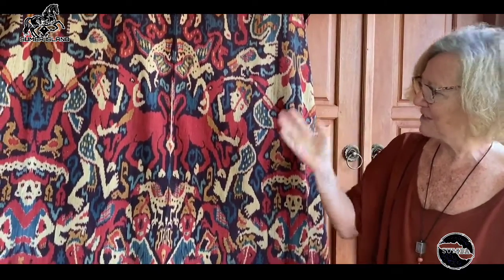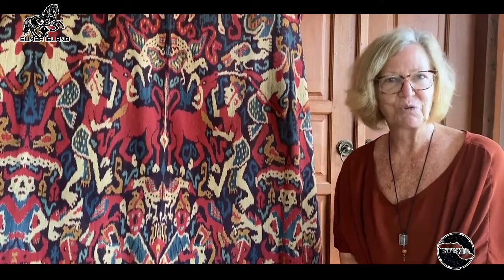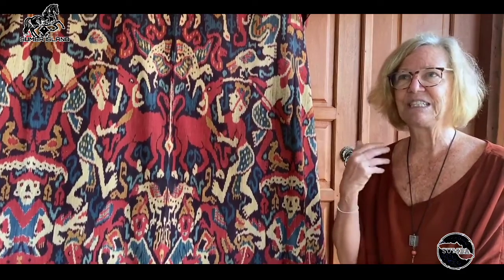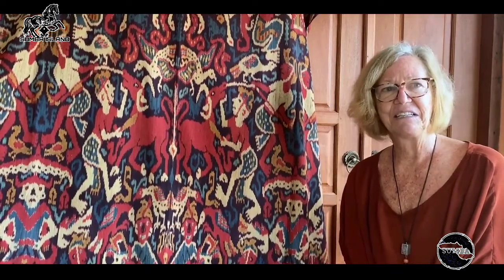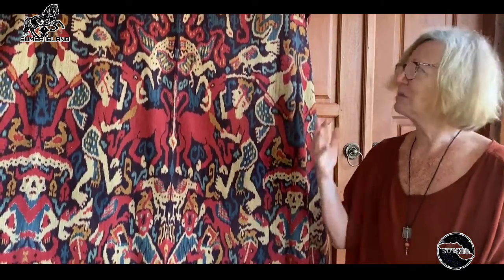This is a Sumba cloth, and you can see with the motifs that are pictorial in this case, it's actually telling an entire story. The story it happens to be telling is about a funeral ceremony in Sumba, which are incredible ceremonies. Not many people get to see them because they're about a 14-day event. So the sellers, who were very active mostly in the 1980s in Sumba, couldn't keep tourists on the island long enough to actually see an entire funeral ceremony, so they began to depict it in cloth.